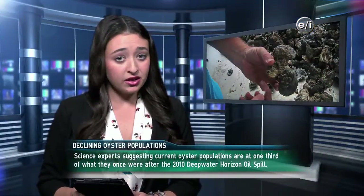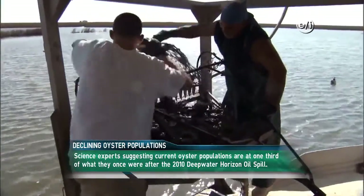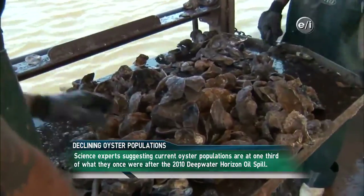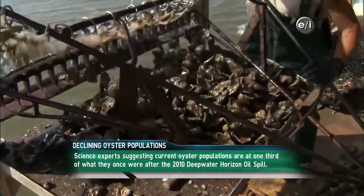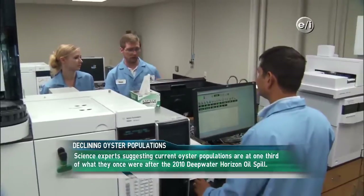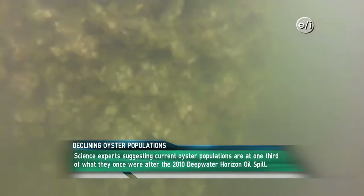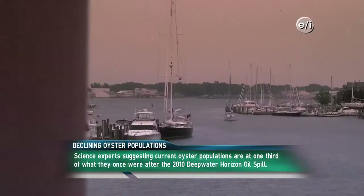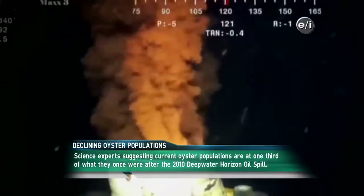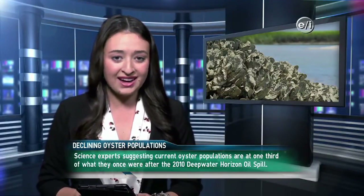Here's our top story: Gulf oyster harvest dealt a serious blow. We've never seen it like this, sighs fisherman Randy Slavich, an oyster farmer in the Gulf of Mexico. Oyster harvests have declined dramatically in the past four years following the BP oil spill — experts have found that the oyster population sits at less than one-third of the pre-spill harvest. Whether the oil spill caused the loss of oyster habitat and larvae is still under investigation, but fishermen and biologists are fearing the worst. I'm Katie with Aqua News, keeping you connected to our planet.